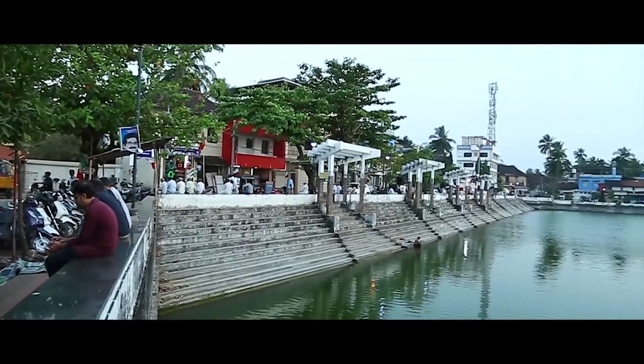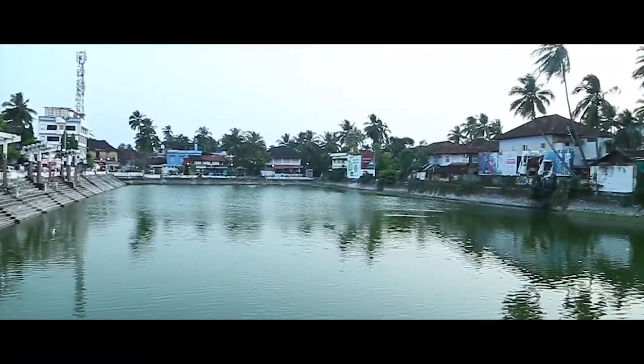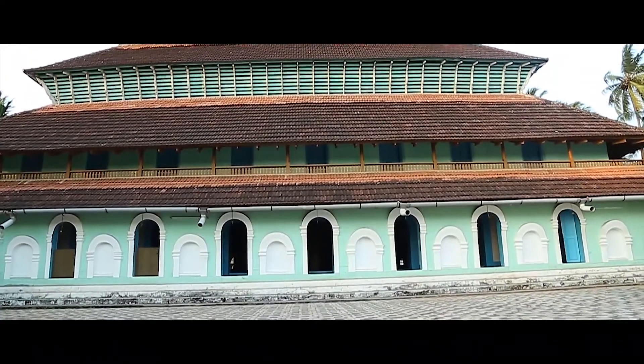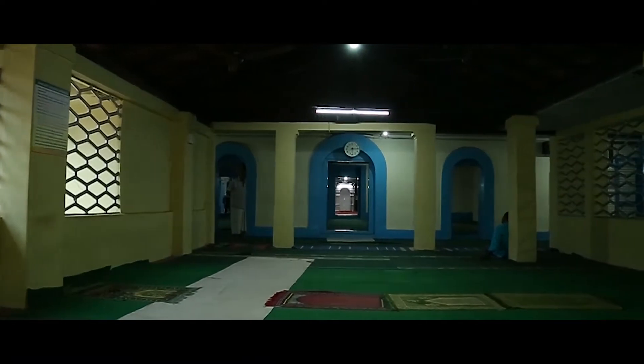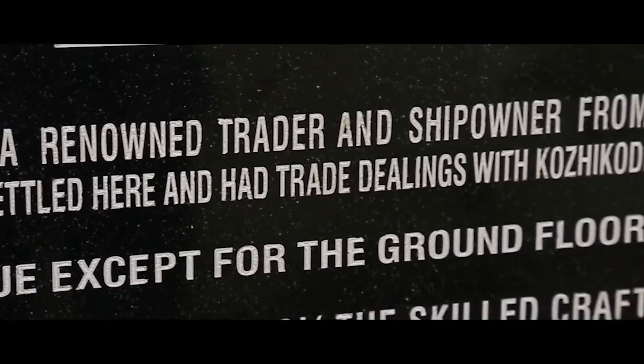Kutichira is a place of great importance in Calicut port's history. Visit the beautiful Kutichira Mishkal Mosque and hear the stories about Nakuda Mishkal and the history of the Mishkal Mosque.